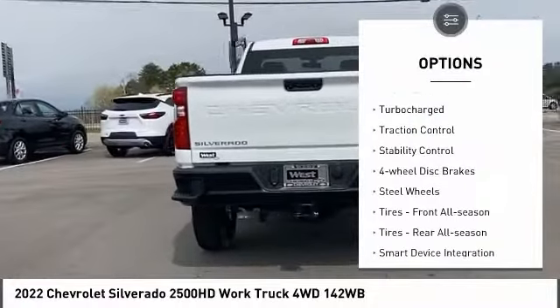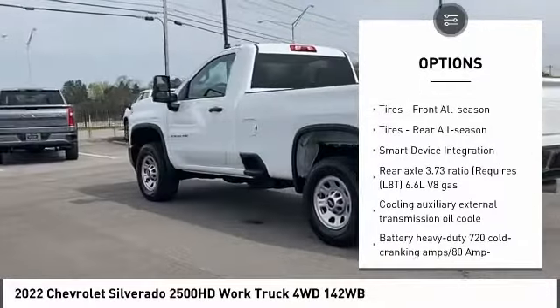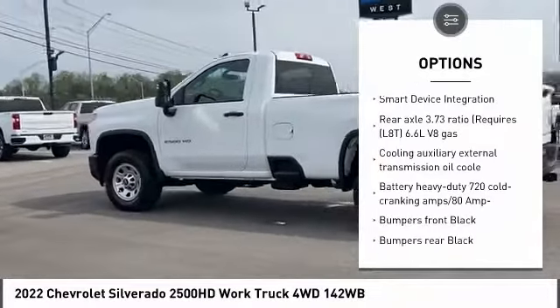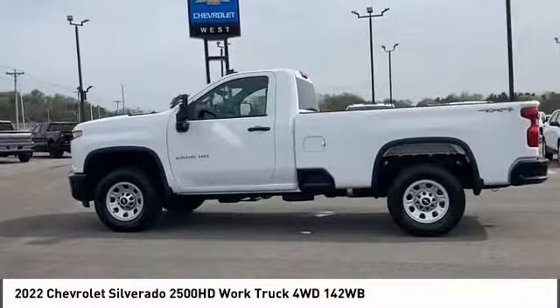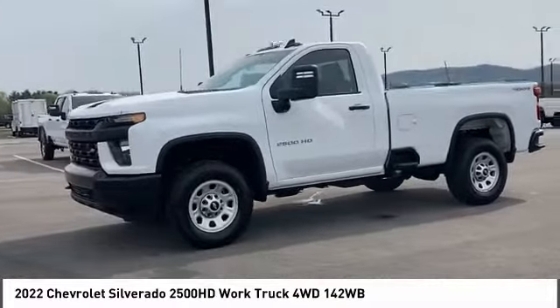Four-wheel drive, tire pressure monitor, turbocharged, traction control, stability control, four-wheel disc brakes, steel wheels, front all-season tires, rear all-season tires, smart device integration.